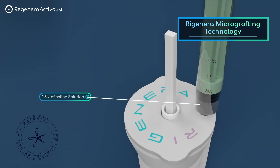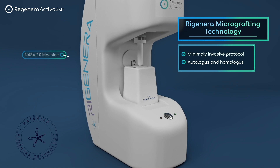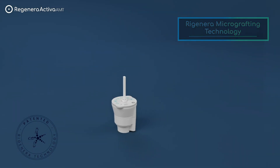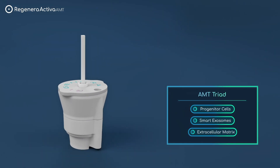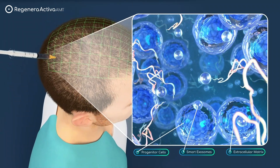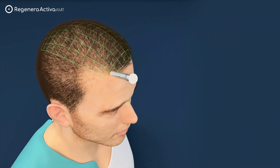The treatment to reverse and arrest hair miniaturization is performed using the Regenera technology, which involves injecting a micrograph suspension that is autologous as well as homologous. The AMT suspension is composed of a unique blend of progenitor cells, smart exosomes, and extracellular matrix. Published studies showed that this AMT triad is highly viable, providing in a single session 55 billion autohomologous smart exosomes to perform the regeneration of dormant hair follicles.